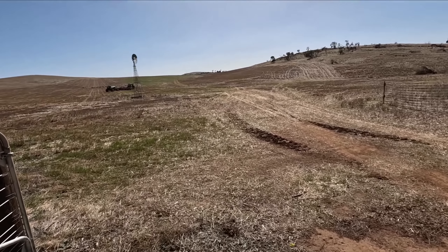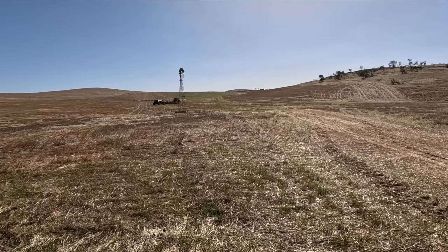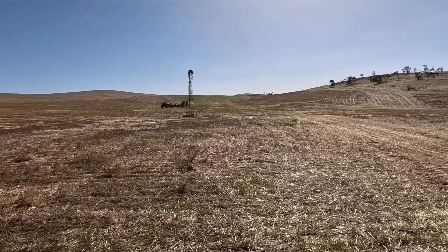All right, walk back, fire up, get a crank check done, make sure we've got seed and fertilizer coming out everywhere, and then we're into it.